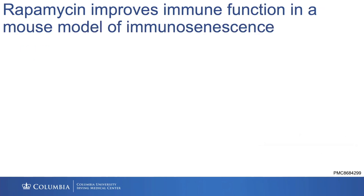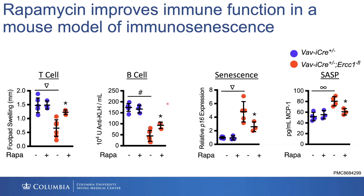We went back to our immunosenescence model and treated them with rapamycin. Things like foot pad swelling — where we saw deficits — actually got better, not completely normal, but it made improvements where there were losses. And I think this is important, showing that to some degree, aging is malleable with some of these interventions.